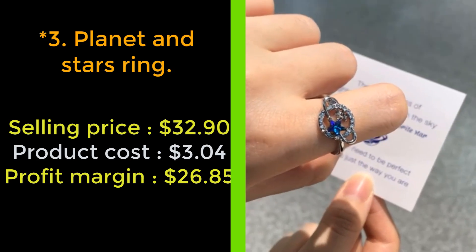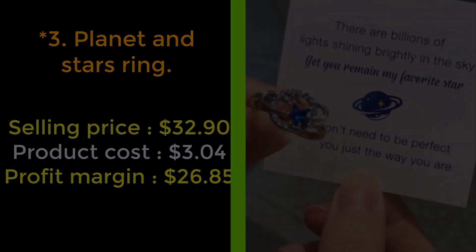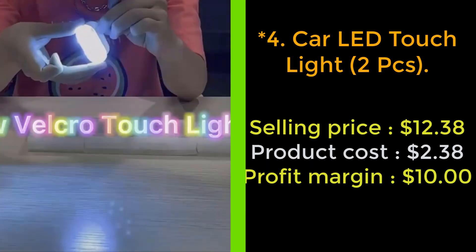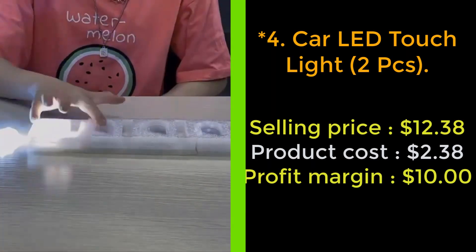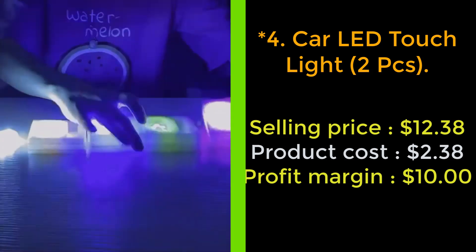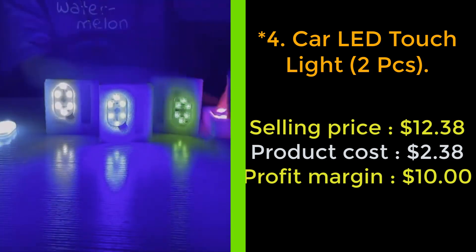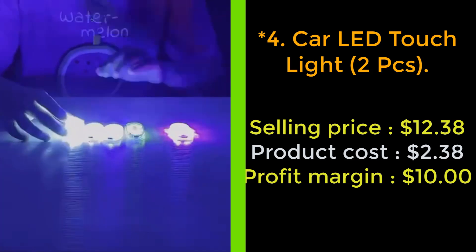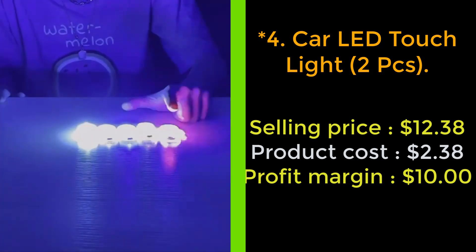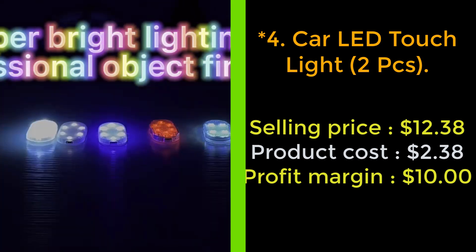Our next product: car LED touch light, two pieces. Get rid of the wires and the installation headache — this wireless LED touch light is the newest and easiest way to light up your car or home's interior. These touch LED lights provide a unique and vibrant glow that will make any car or room come to life. With a sleek transparent shell, these lights will easily blend in with their environment no matter the setting.